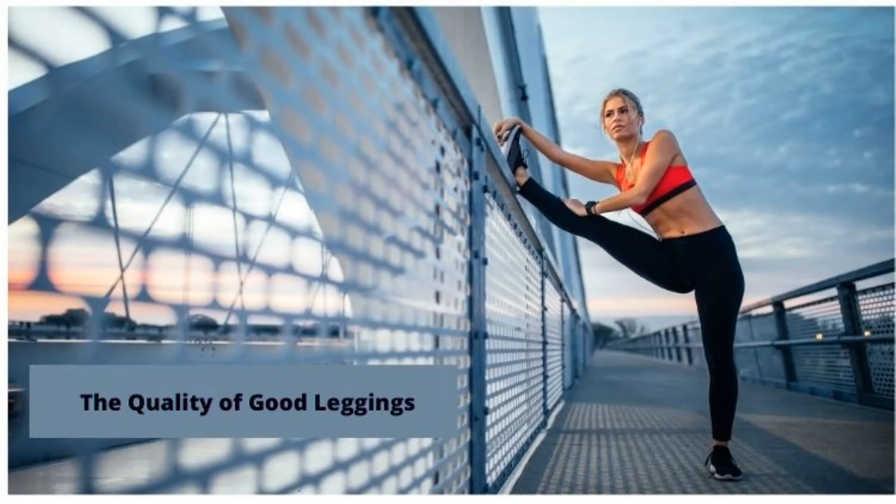Leggings have been around forever, over time rising above their basic status to must-have fashion item. Once worn by a comparatively small fitness niche, they became conventional during the big hair and leg warmers 80's fashion era, and even though their fame dipped for one or two years later, they've grown once more to strengthen their place as a staple.